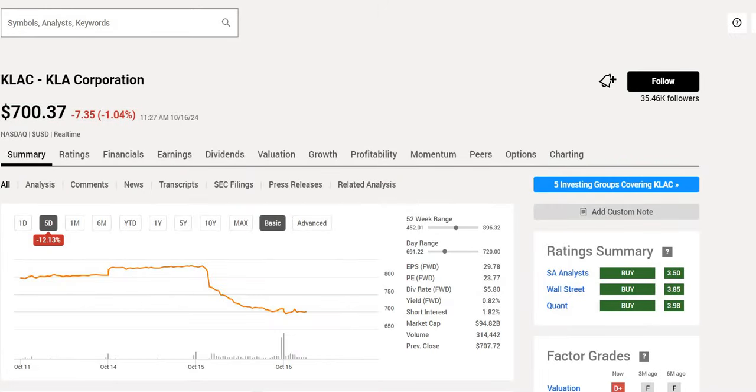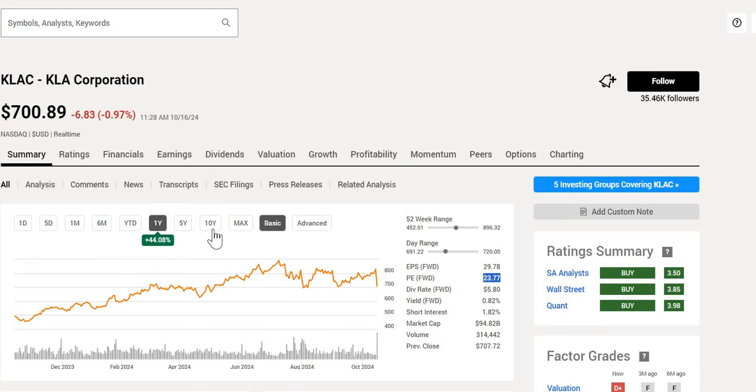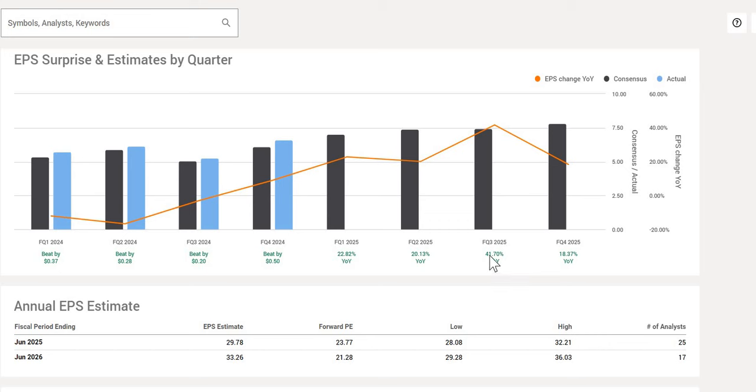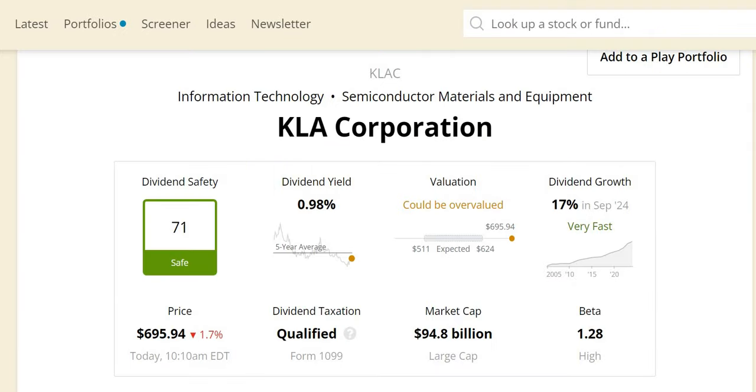The next company is KLA Corporation, which has a triple buy rating right across the board. It's currently trading at the midpoint of the 52-week range, with a forward yield of 0.82%, a forward P/E just below 24, and down 12% over the last week. Over the last year it's up 44%, outperforming the S&P, with massive outperformance over 10 years. The next four quarters show double-digit EPS growth anticipated, and they've substantially outperformed analyst targets over the last four quarters. If they hit EPS estimates, the forward P/E will come down to 21.28. They also have a safe dividend score of 71 and a massive 17% dividend increase just last month.